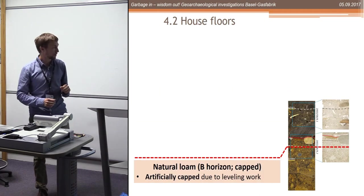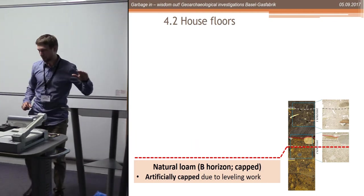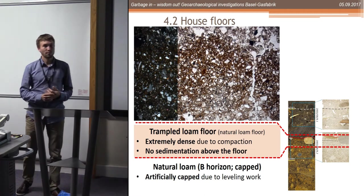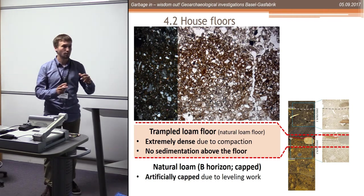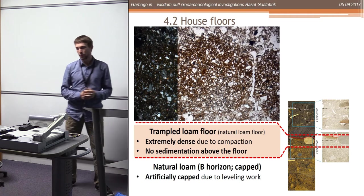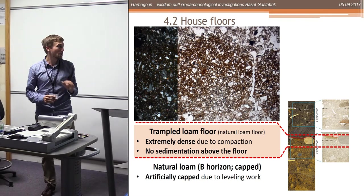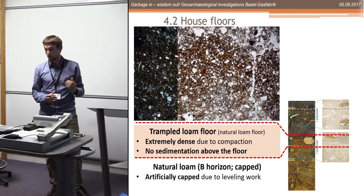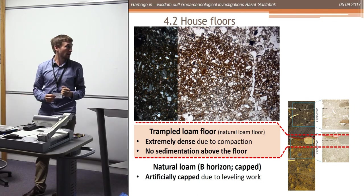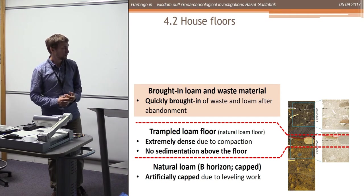Then we have a house floor. At the bottom we have natural loam capped at the same level, and on this we have a very extremely dense part which looks to me like a natural loam floor. It must have been inside a building because there is no evidence of trampling on a wet loam, and there is no accumulation of material on top of this loam. Perhaps they cleaned the floor every day, or there were some mats on the floor - but we can't say anything about what happened inside the houses.